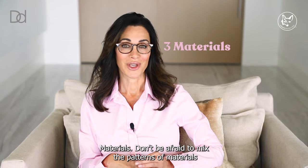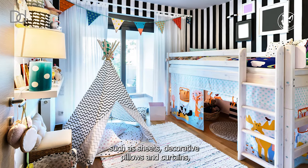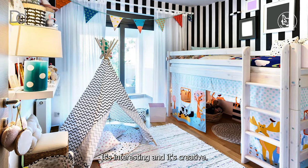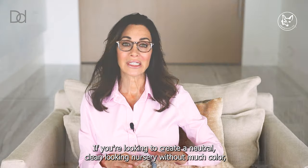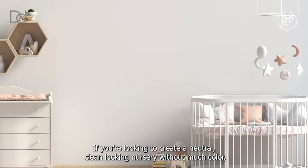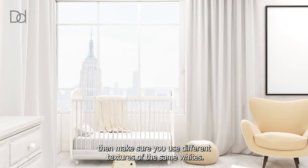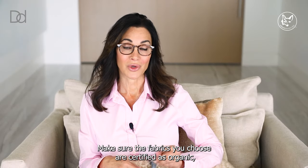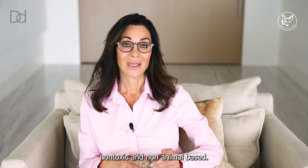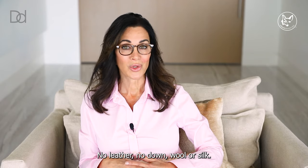Materials. Don't be afraid to mix the patterns of materials such as sheets, decorative pillows, and curtains — it's interesting and creative. If you're looking to create a neutral, clean-looking nursery without much color, make sure you use different textures of the same whites. Make sure the fabrics you choose are certified as organic, non-toxic, and non-animal based. No leather, no down, wool, or silk.